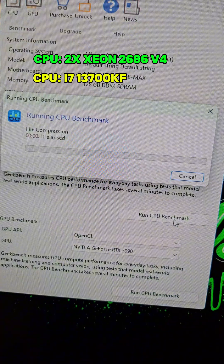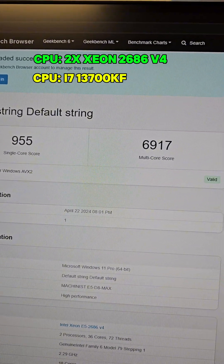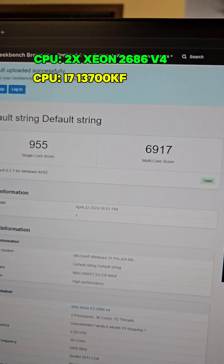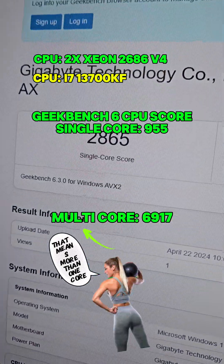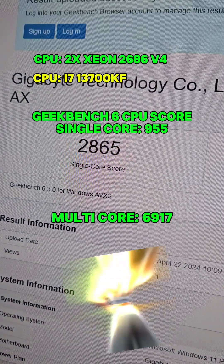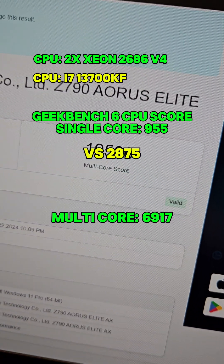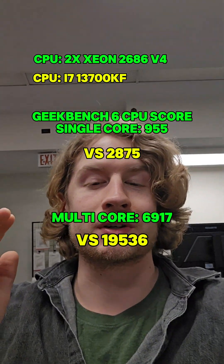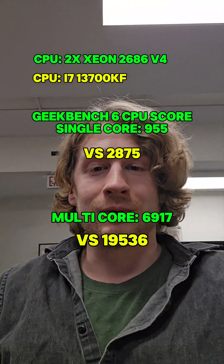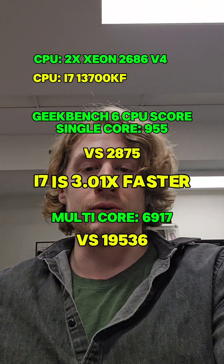Next up is Geekbench 6 CPU benchmark. The Xeon results: 955 single-core and 6,917 multi-core. The i7 Geekbench scores: 2,865 single-core and 19,536 multi-core. This means that on the single-core test the i7 was 3.01 times faster, and on the multi-threaded test it was 2.82 times faster.